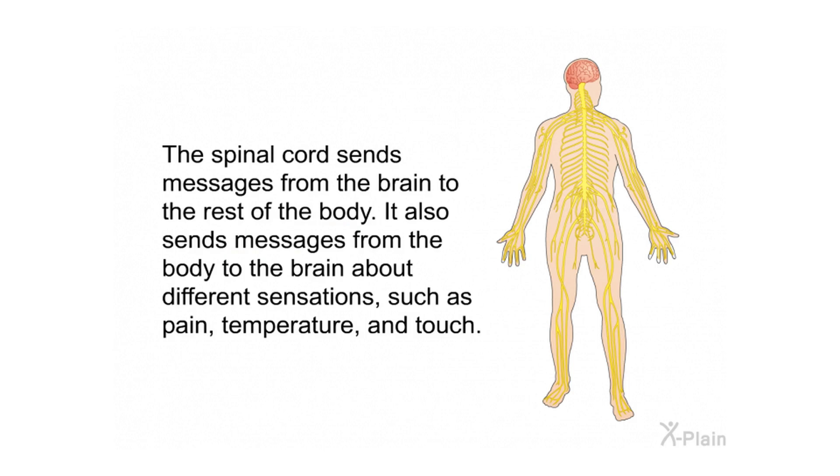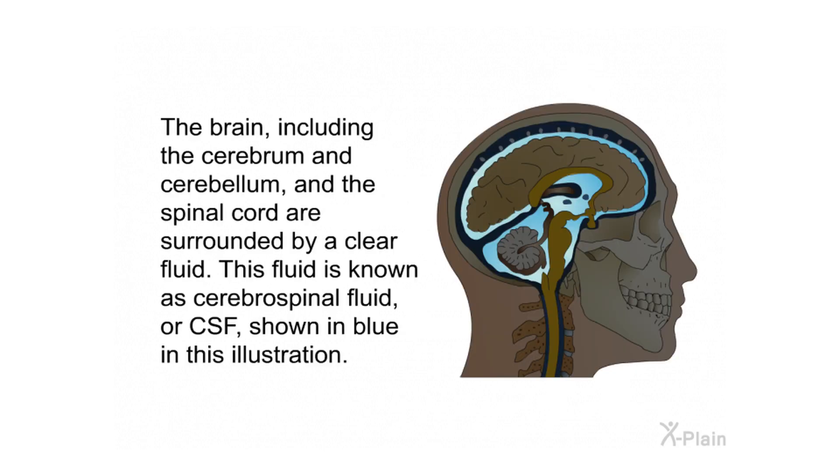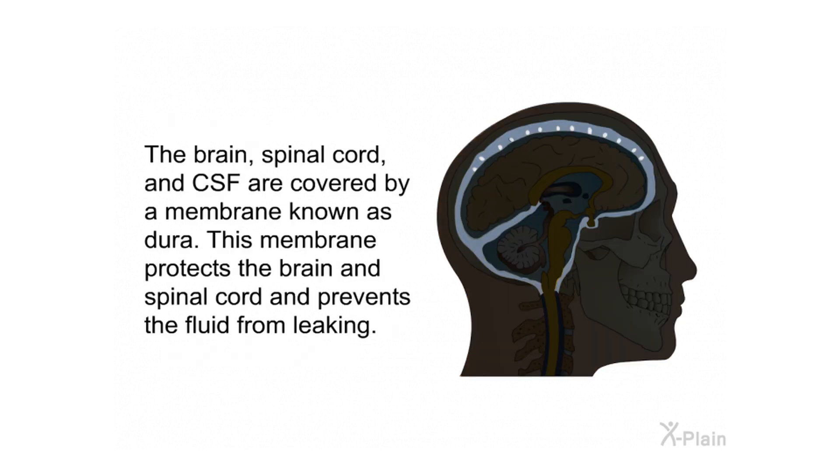The cerebrum, cerebellum, and spinal cord are connected by the brainstem, which is located in front of the cerebellum. The spinal cord sends messages from the brain to the rest of the body and also sends messages from the body to the brain about sensations such as pain, temperature, and touch. The brain and spinal cord are surrounded by a clear fluid known as cerebrospinal fluid, or CSF, shown in blue in this illustration. The brain, spinal cord, and CSF are covered by a membrane known as the dura, which protects the brain and spinal cord and prevents the fluid from leaking.